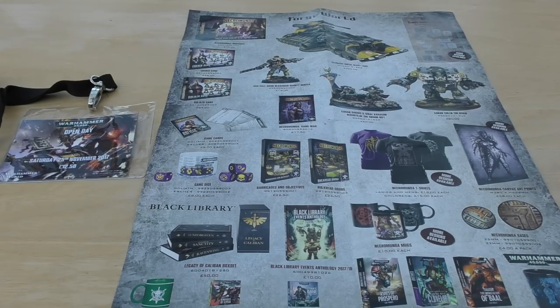Hello and welcome to my Warhammer 40,000 open day loot video. It's primarily going to be about all the items that I bought at the event.